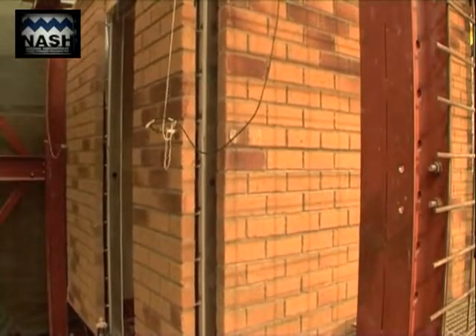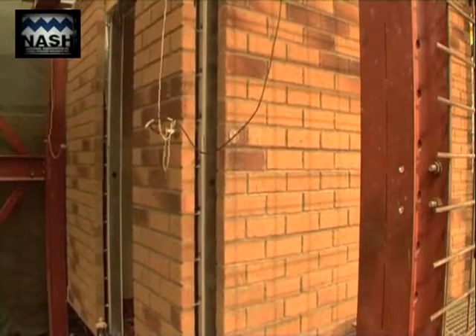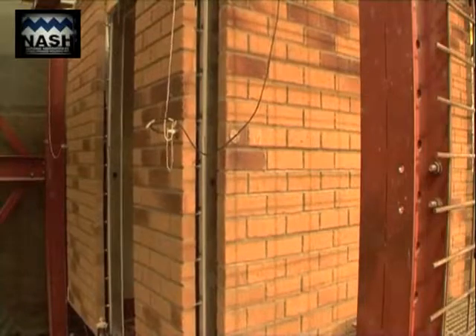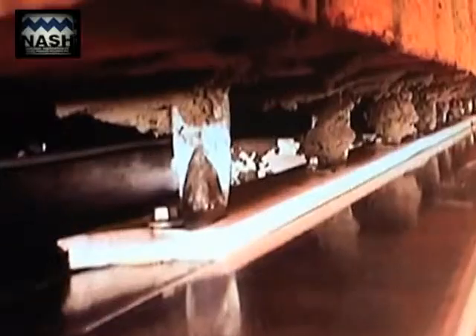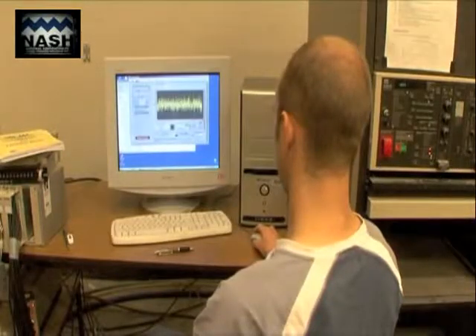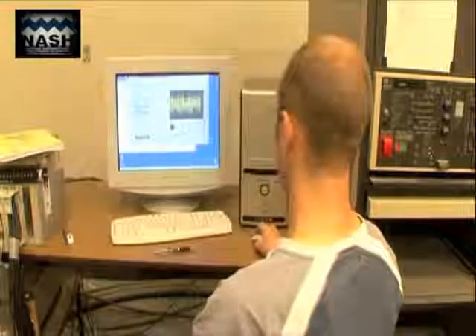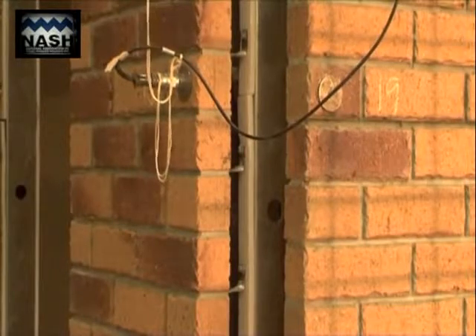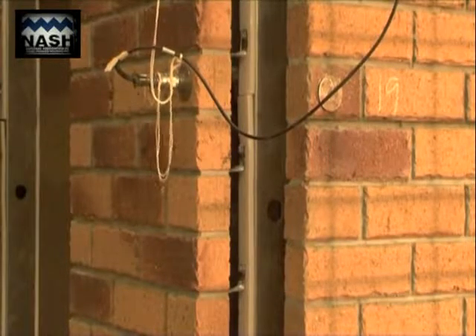Tests 1 and 3 subjected the test house to 0.89 times El Centro, representing a strong earthquake of approximately 6.2 on the Richter scale. No sign of any damage from these tests was observed. This level of loading is greater than ultimate limit state levels for Auckland and Hamilton, approximately equal to the ultimate limit state level for Dunedin, and represents the serviceability limit state for high earthquake regions in New Zealand.